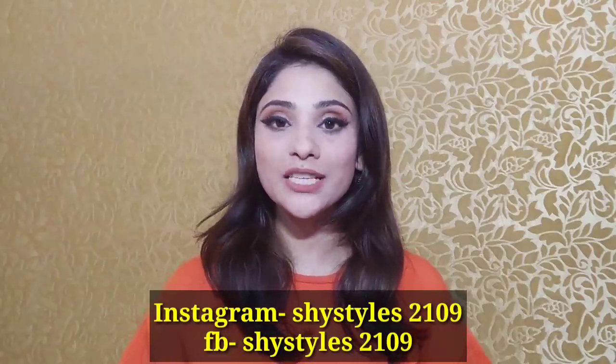Hi guys, welcome back to my channel. In this video I'm going to share a Flipkart heels haul. Over the past two months I've ordered a lot of heels from Flipkart, and they are all under 1000 rupees — some are even just 500 or 600 rupees — so this is a very affordable haul. If this video is helpful, don't forget to like, share, and subscribe. You'll get all the heel and sandal links in the description box below. And just to clarify, this is not a sponsored video.